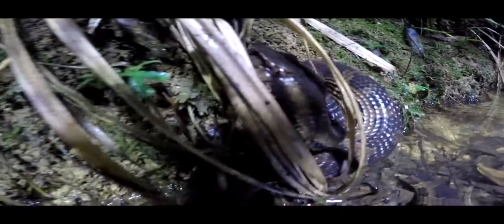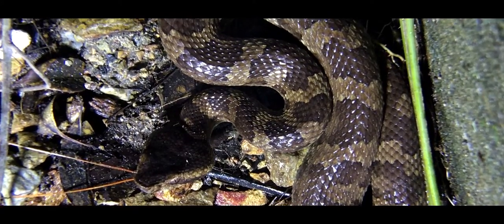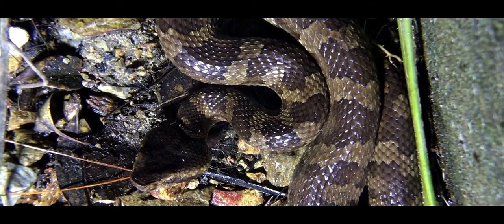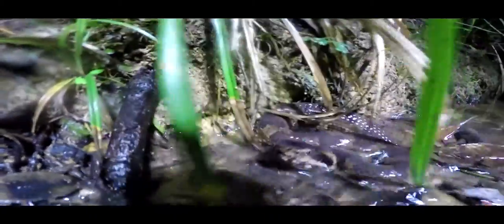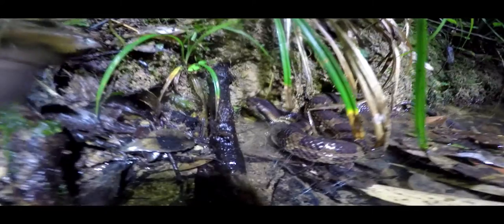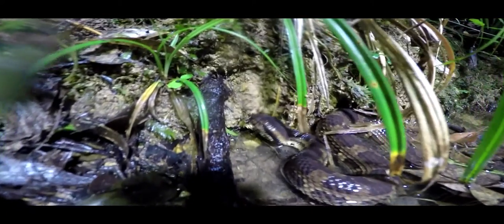Their venom sacs are located in the back of their jaws. Whilst they often prefer to avoid contact, they will strike if one ventures too close. Treat this, and all other Habu species on Okinawa, with a distant respect.